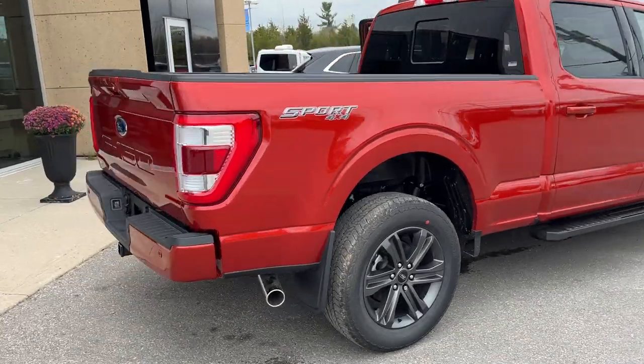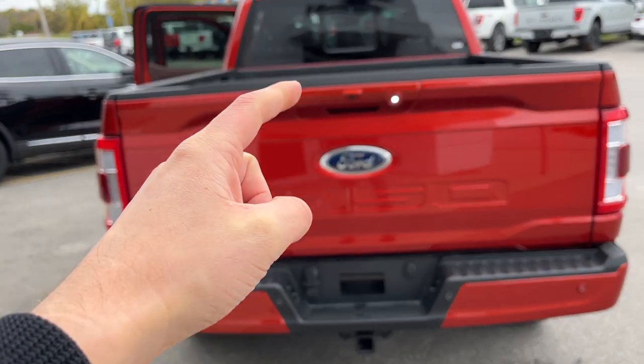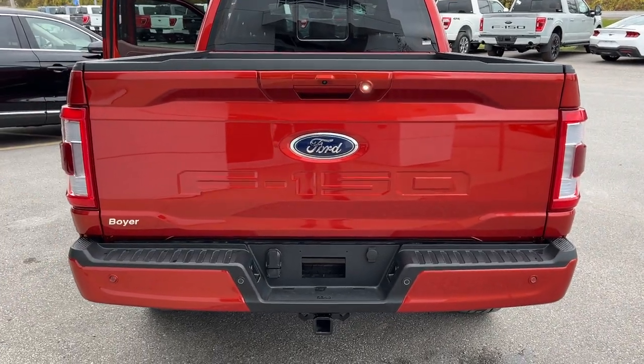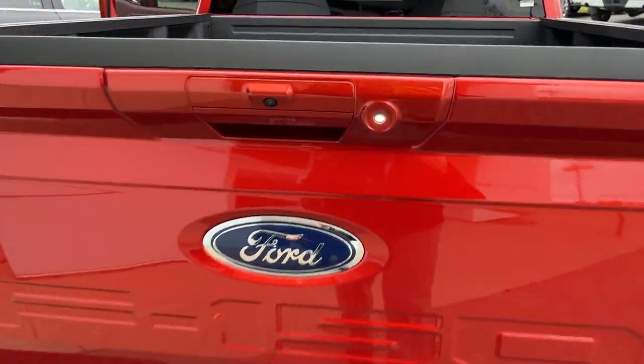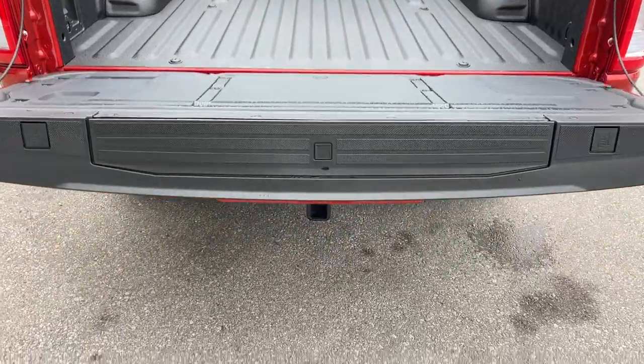Coming around to the back of the truck, you do have your reverse parking sensors. This vehicle also has front parking sensors, your reverse camera, and this one also has a 360 camera. You do have the power tailgate that you can open and close from the key fob and also through the inside of the vehicle.